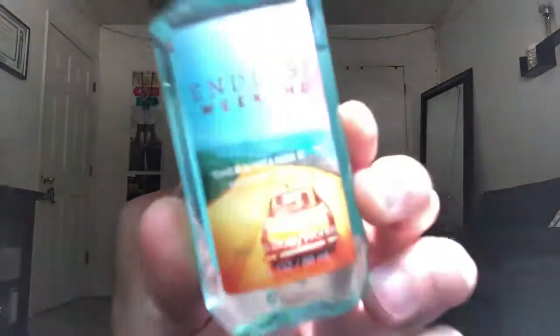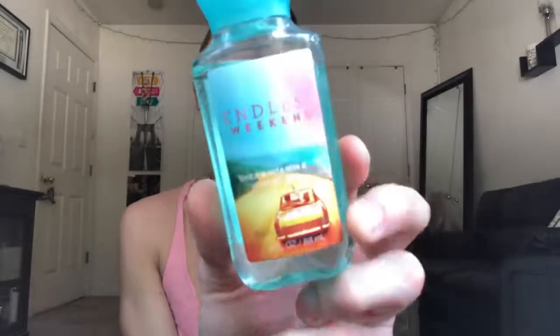Usually in the summertime I go for more summer scents. So I use Endless Weekends — this is one of my go-tos from Bath & Body Works. It's just a very nice, clean, beachy, amazing smell. That's one of my body wash choices for summer. It's one of their best sellers, so hopefully it doesn't go anywhere.